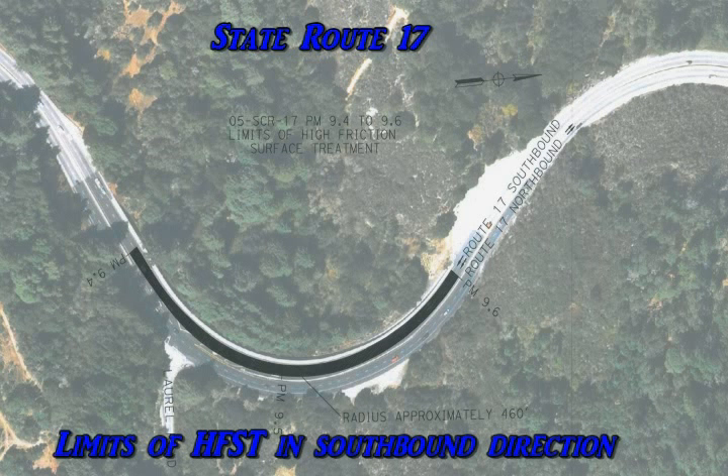California State Route 17 is a mountainous four-lane freeway with an average of 60,000 vehicles per day. Due to the frequent wet conditions of the roadway surface and the speed at which vehicles travel, many wet weather collisions were occurring at this location. After an analysis of the collisions, it was believed that vehicles were losing traction and sliding into the concrete median barrier.